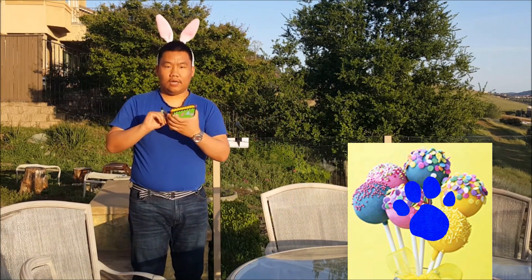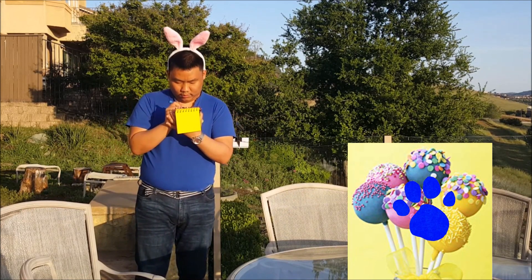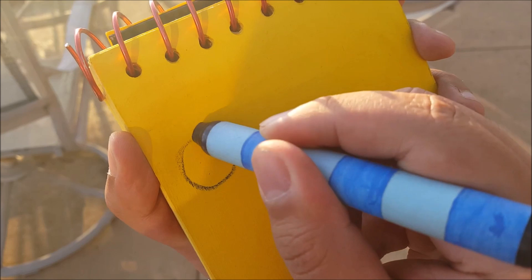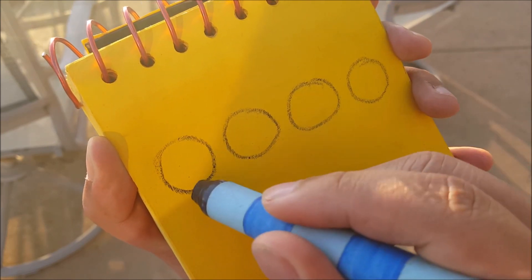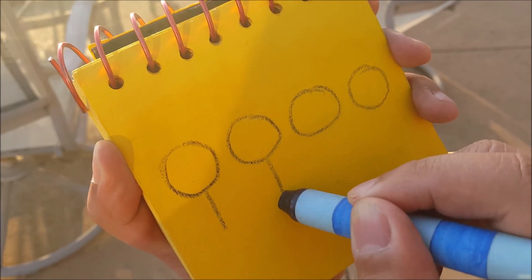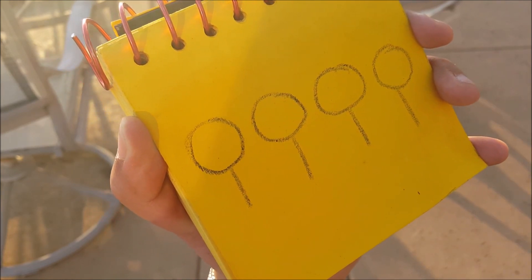Okay, so lollipops. For lollipops, let's draw four circles like this. Then a line down for the handle. And we have lollipops!